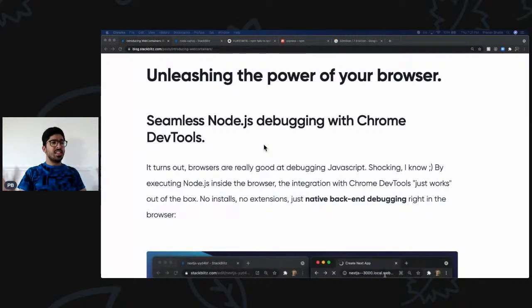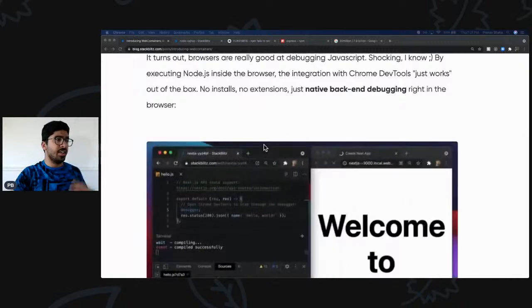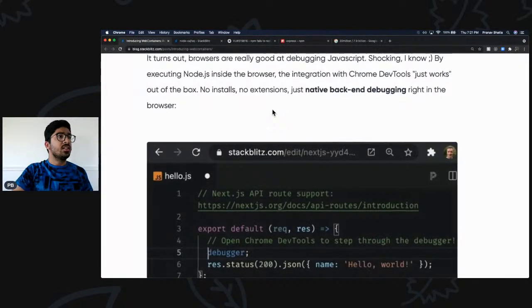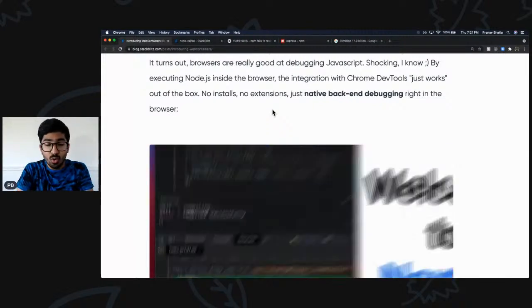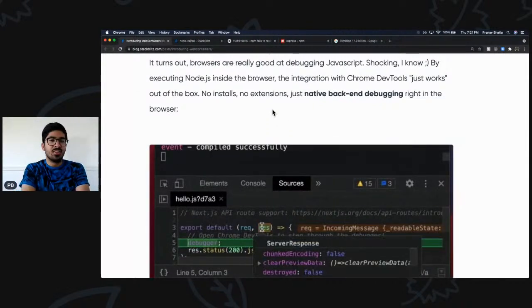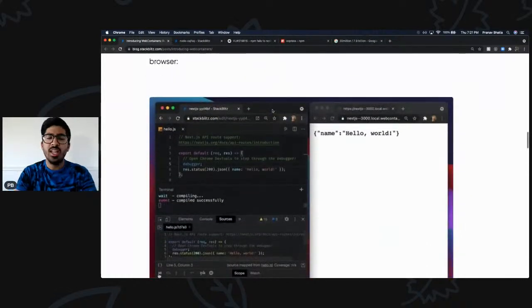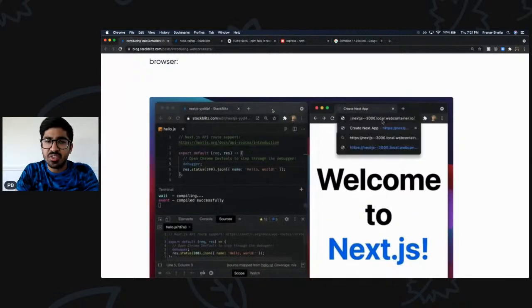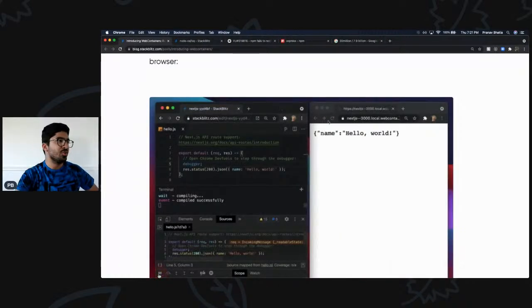The founder of GitHub said StackBlitz is 'the first online IDE whose compute model makes sense to me' — respect for that. It unleashes the power of our browser: we have native backend debugging without installing anything, Chrome comes with Chrome DevTools already, there's no latency, we don't need internet, and the result is a safe environment which has no latency, which is faster — the best of both worlds.